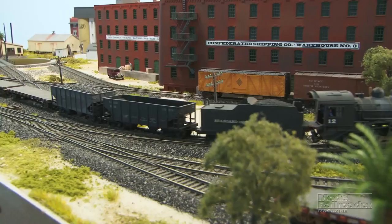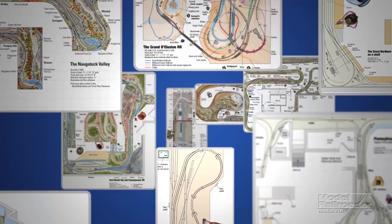Subscribers can go to our website to watch videos of the construction of our Rice Harbor project, watch reviewed locomotives in action, plus download more than 500 track plans from our exclusive website database.